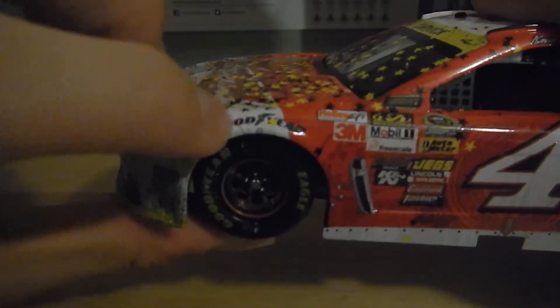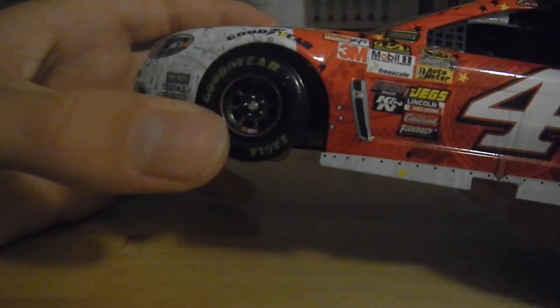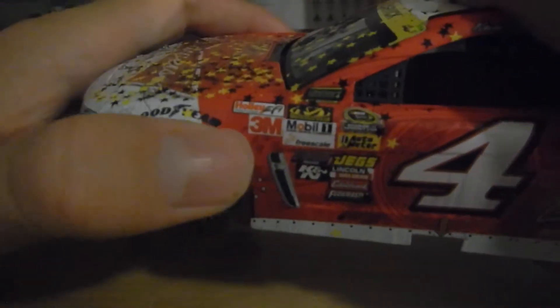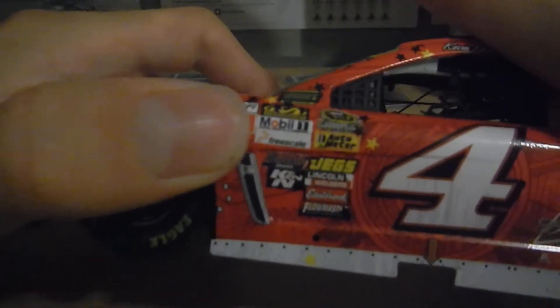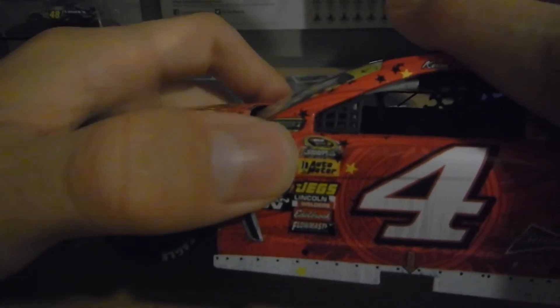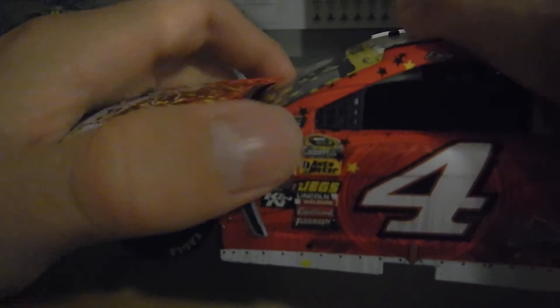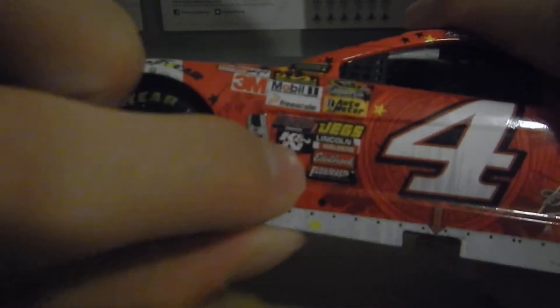Then you've got the front contingency sponsors: Move, Molly, Comp, Sunoco, Goodyear Eagle tires, Holley EFI, 3M, Mechanics Wear, Mobile One, Freescale, Jar Last Brakes, Cannon, the Chase for the Sprint Cup logo, Automator, Jags, Lincoln Electric, Edelbrock, and I think that's Flowmaster.